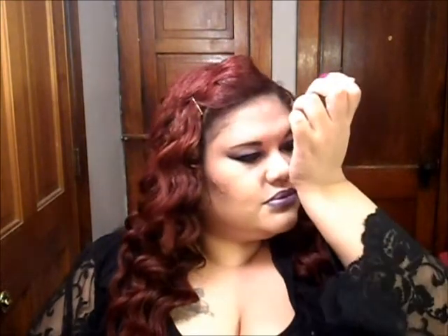Next is a Kate Spade New York sample of the perfume spray. I haven't sprayed this, so I'm gonna spray it now and see how it smells. This is Twirl by Kate Spade, and I don't like it at all.